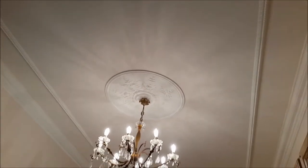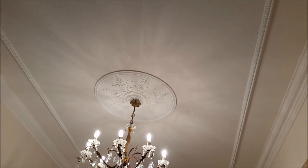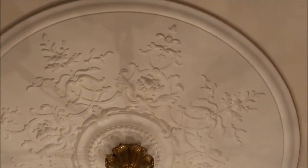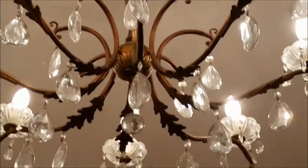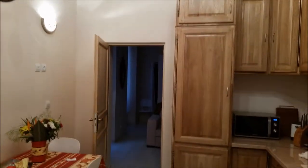One thing I forgot to mention about this apartment is that it has beautiful artwork on the ceilings — very much like a museum. There is a chandelier; it's a beautiful work of art. I have stayed in this apartment for two weeks and I loved it. I'm sorry to go — I'm actually too damn sorry to leave.